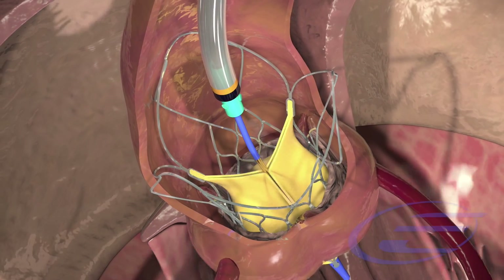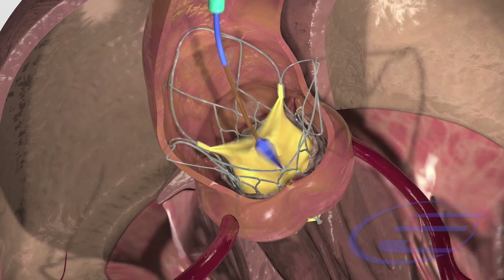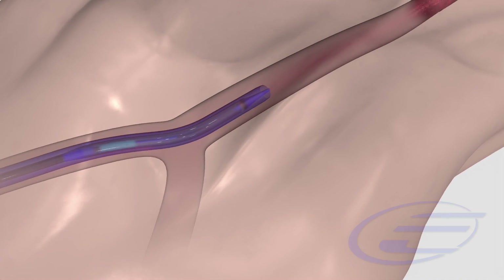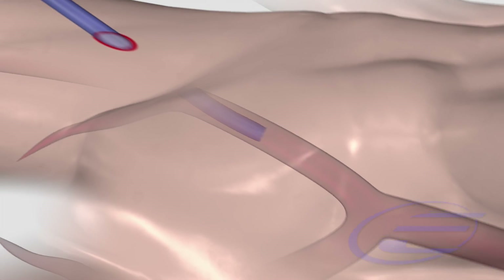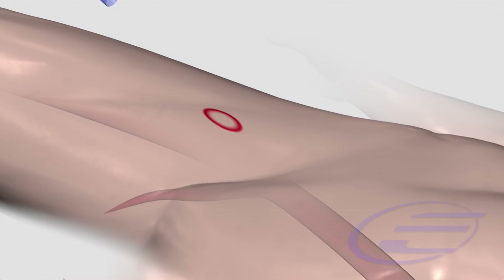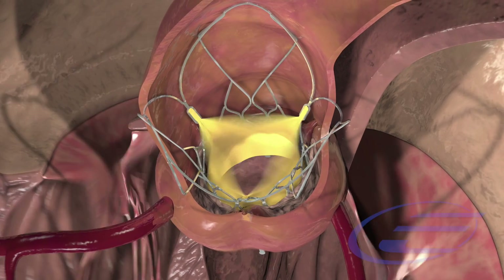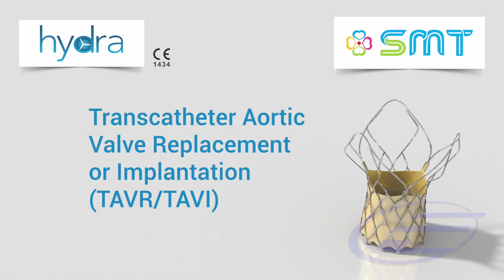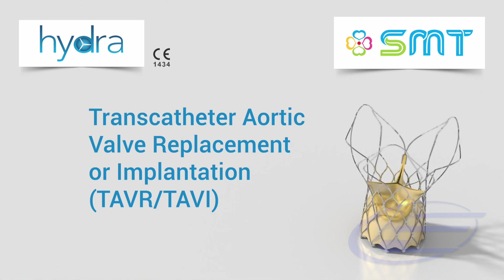Once the valve is implanted, the delivery catheter is removed from the artery and the access site wound is closed properly. The procedure is now complete. Contact your doctor for more information and suitability for the TAVI procedure.